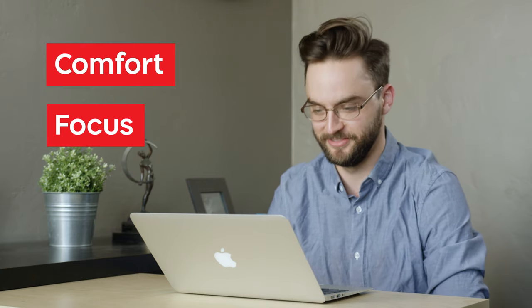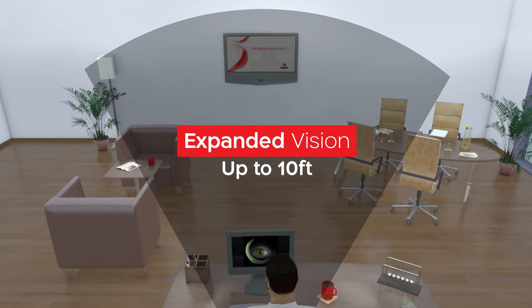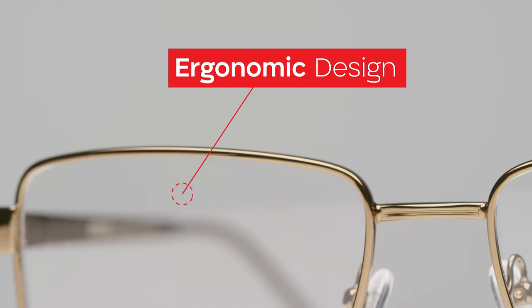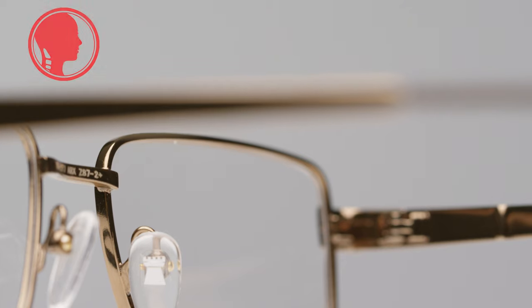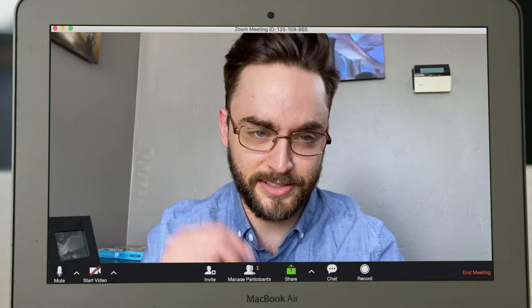Shamir's unique optical solution provides you with expanded vision, whether you're looking at objects up close or 10 feet away. Using a groundbreaking ergonomic design, Shamir Workspace Lenses are optimized for perfect vision at your most natural posture, eliminating those sore neck muscles at the end of a long day.